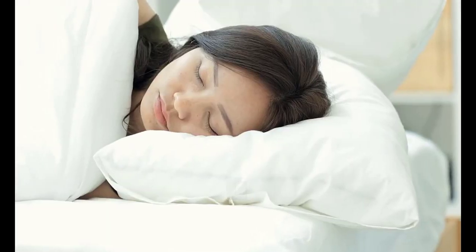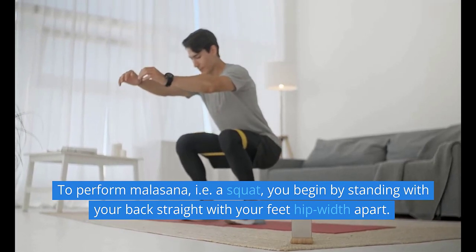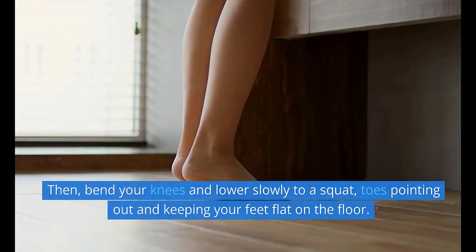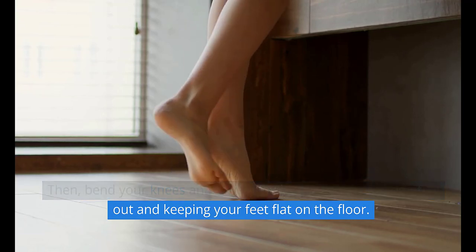1. Malasana. To perform Malasana, i.e. a squat, you begin by standing with your back straight with your feet hip-width apart. Then, bend your knees and lower slowly to a squat, toes pointing out and keeping your feet flat on the floor.